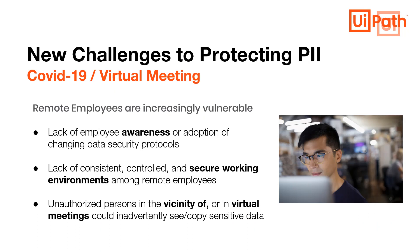With the onset of COVID-19, many companies have resorted to having employees work remotely. This has introduced new challenges protecting PII resulting from lack of employee awareness or adoption of security protocols, lack of secure working environments or office spaces, and unauthorized persons in the vicinity who, during virtual meetings, could inadvertently see or copy sensitive data.